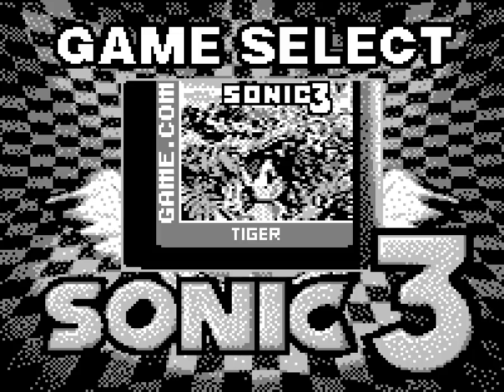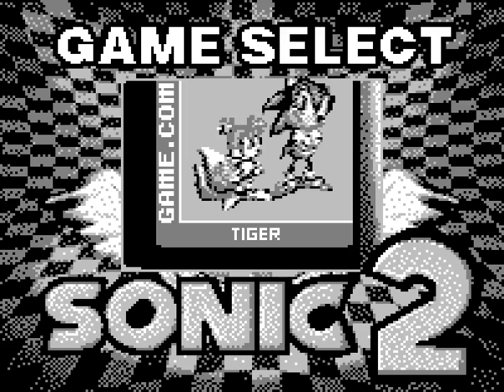Yeah, I did it! I beat Sonic the Hedgehog 2. The tum-tum drums will follow me to hell. I beat Sonic 2 — just two other games to beat on the Game.com by Tiger, as you can see on the cartridge.